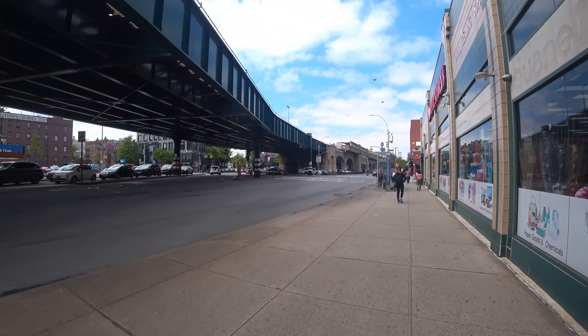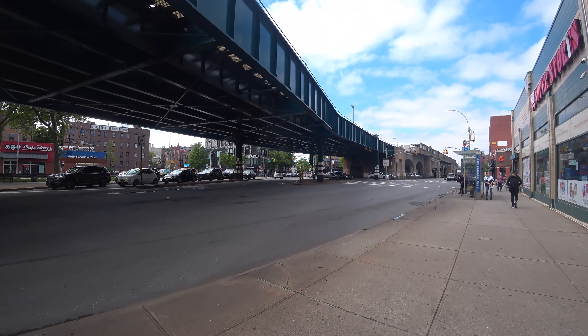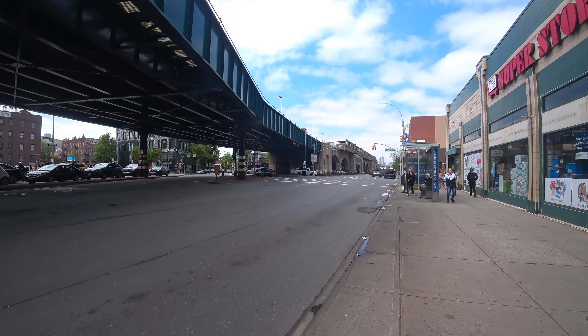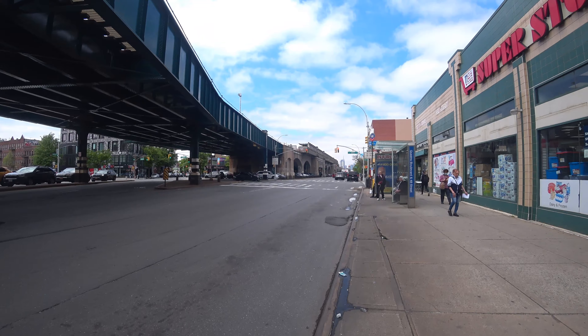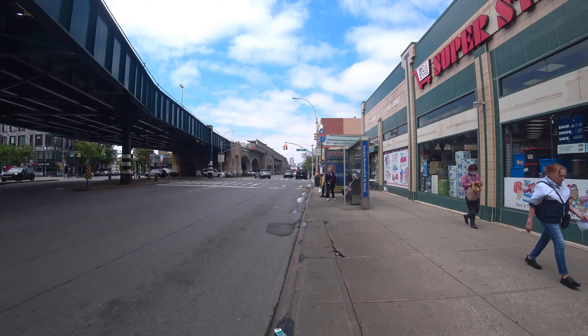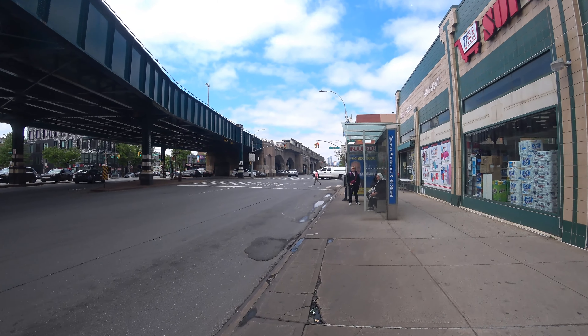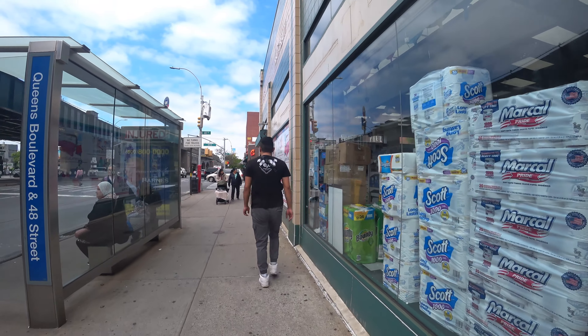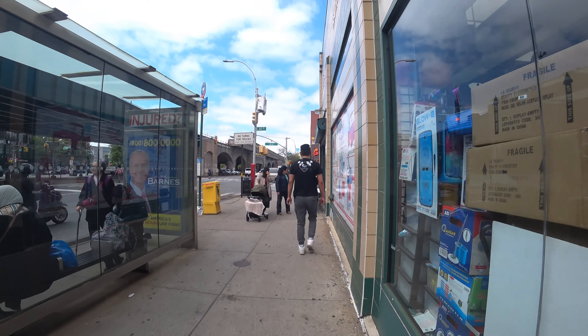The Queens Boulevard Viaduct, opened in 1916, is a key piece of infrastructure in the Sunnyside neighbourhood of Queens, New York. It was built to span the Sunnyside Yard, an enormous rail yard owned by the Long Island Railroad, allowing Queens Boulevard to connect neighbourhoods across the borough more seamlessly.